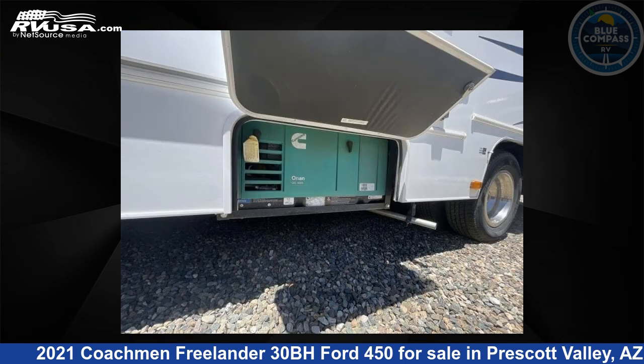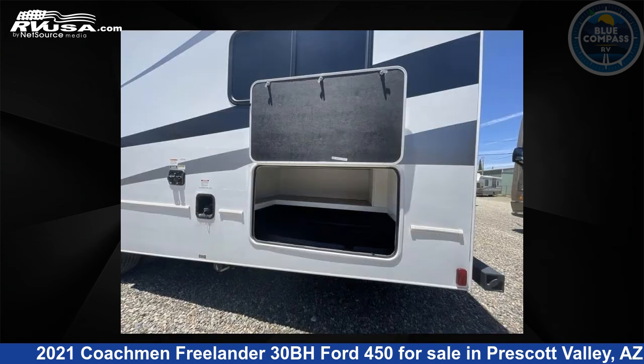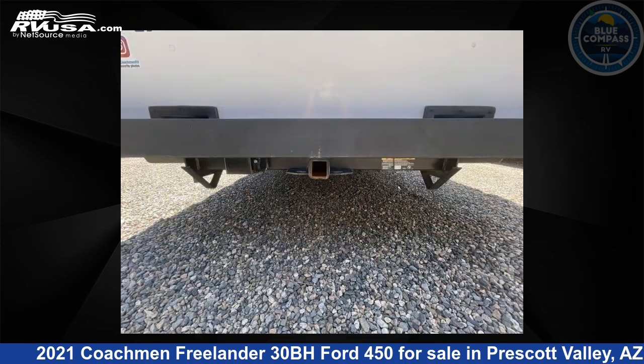The floor plan layout of this Class C features bunk over cab, bunk house, and rear bedroom. This 2021 Coachman Freelander 30BH Ford 450 is built on a Ford 450 chassis.